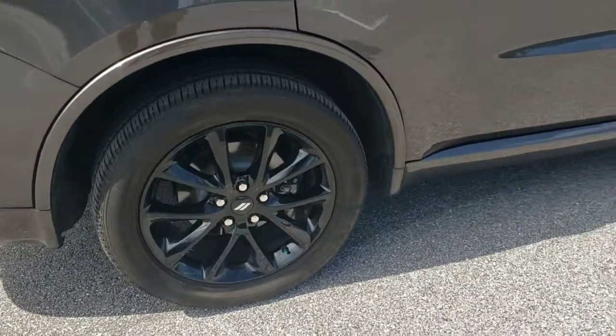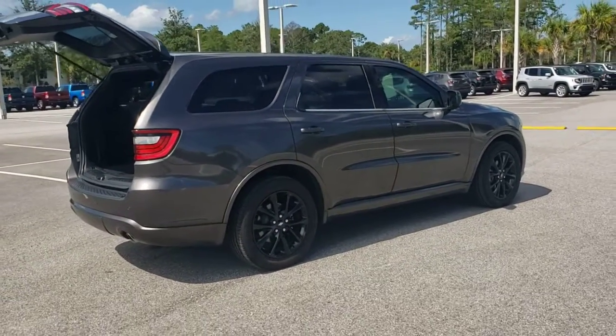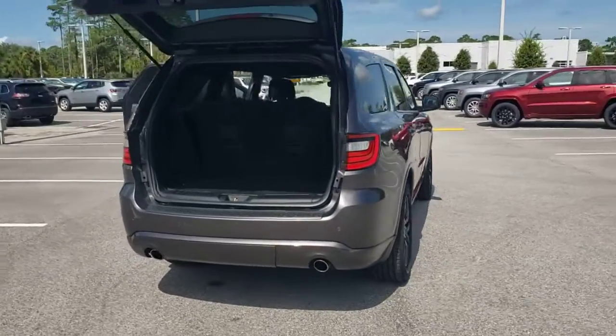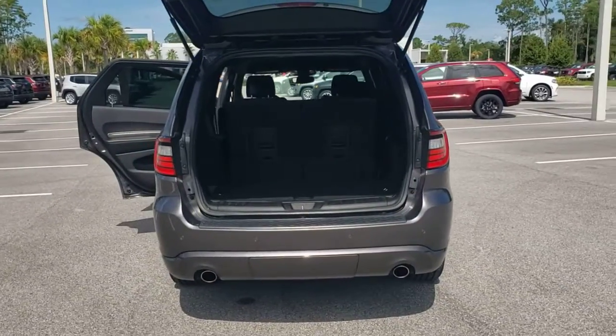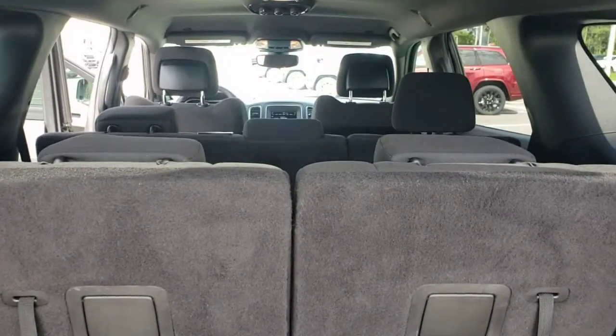These are just some of the great options this vehicle comes with: keyless entry, keyless start, fog lamps, backup camera, heated mirrors, multi-zone AC, steering wheel audio controls, Bluetooth, aluminum wheels, and rear AC.